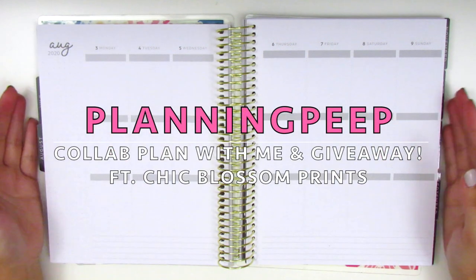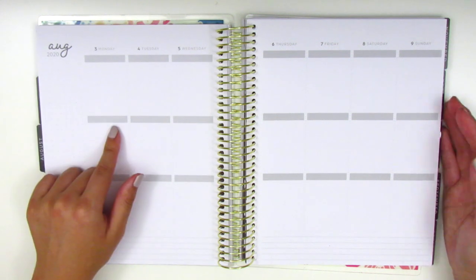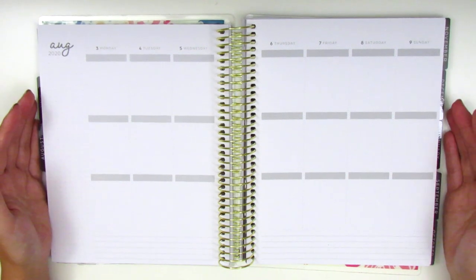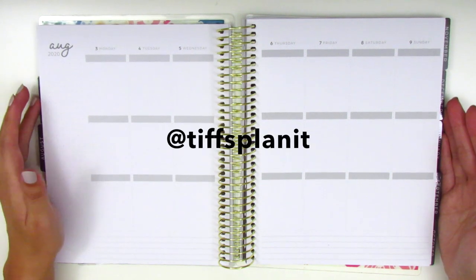Hey everyone! This is Sheri from Planning Peep and welcome back to my channel. Today I'm going to be memory planning for the week of August 3rd through the 9th, and I'm so excited to announce that this plan with me is also going to be a collab with my dear friend Tiffany from Tiff's Planet.